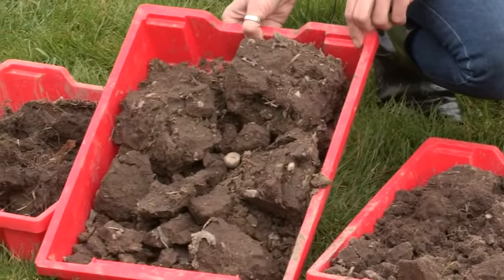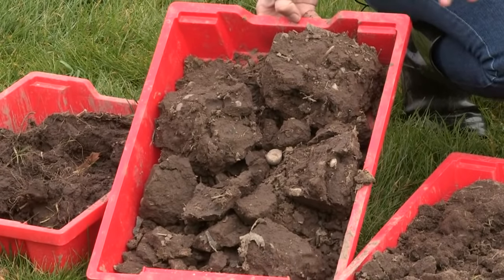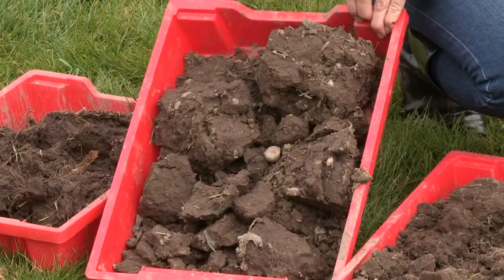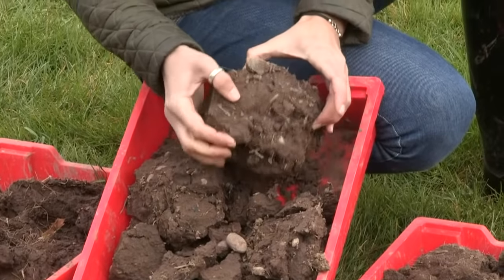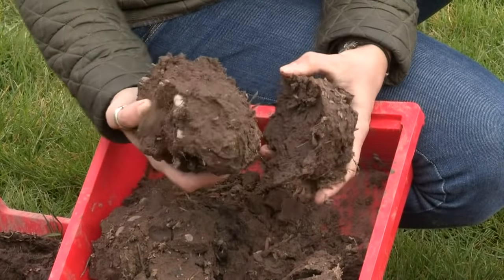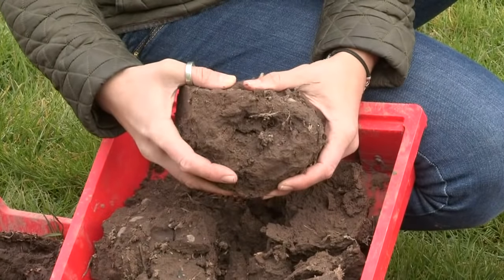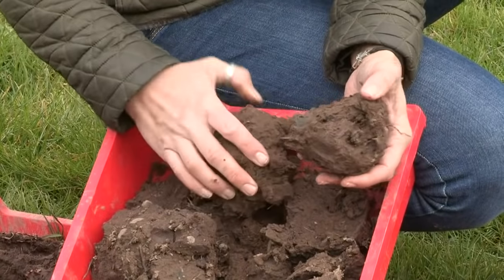The other sample comes from the same field but from the gateway area — the area that gets all the vehicle traffic accessing this particular field. For the last 10 years it has been trafficked a lot. When we grab a clod of this soil, we can see it's much larger and doesn't break as easily. It's much wetter, and you can see not many roots, not much biological activity, and no earthworm channels. It's really not a very good soil for growing crops — it's been compacted too much.